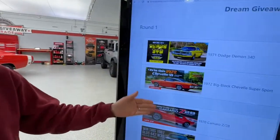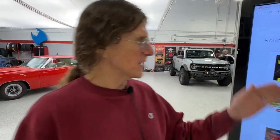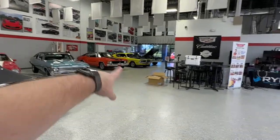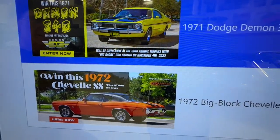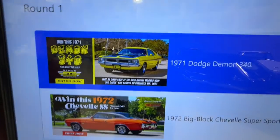In celebration of Dodge announcing the Demon 170 yesterday, we're going all the way back to the first Demon in 1971. I'm going to pick the Demon over the Chevelle. The 1971 Demon over the '72 Big Block Supersport. To pay homage, I'm picking the Demon 340.